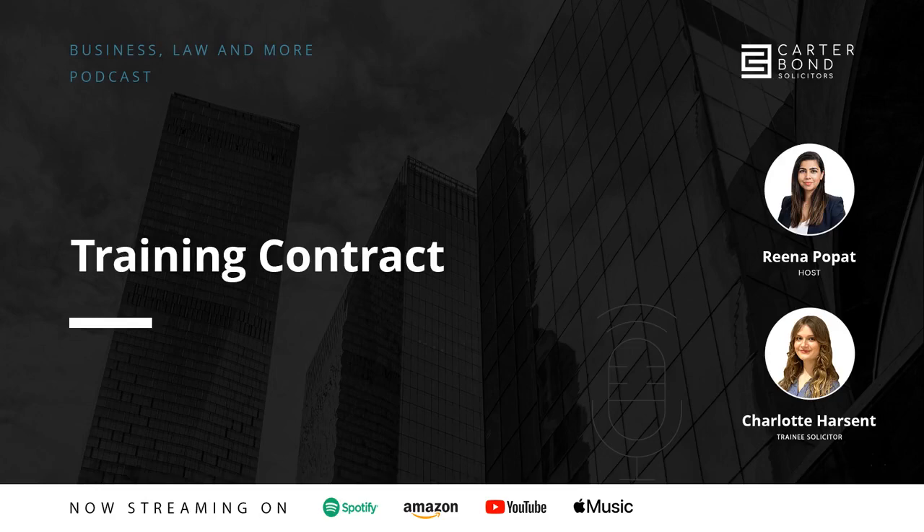Welcome to Business, Law & More, the podcast that's all about the journey, not just the destination. My name is Rina. I'm a lawyer, business owner, and managing partner with Cotabon. This podcast is for creative entrepreneurs where we discuss business insights, legal hurdles, and more to help you build a business and life that you love. Thanks for spending time with me today. Turn up the volume and let's begin.